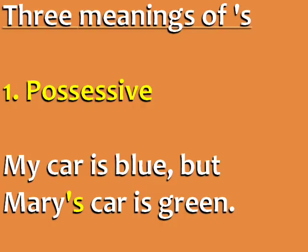Apostrophe S can mean three things in English. It can be a possessive. For example, my car is blue, but Mary's car is green.